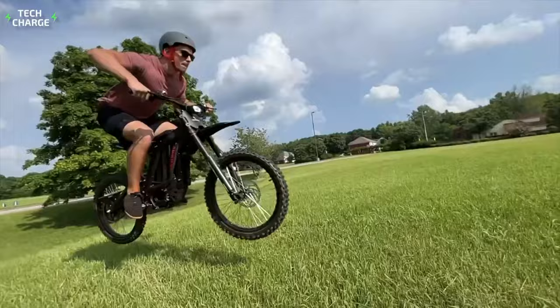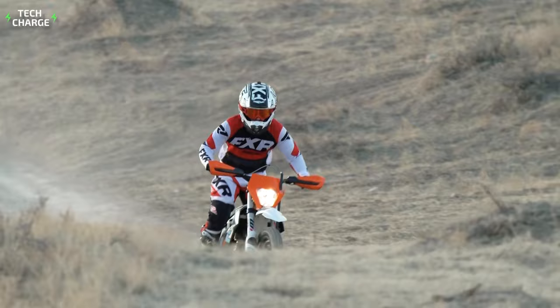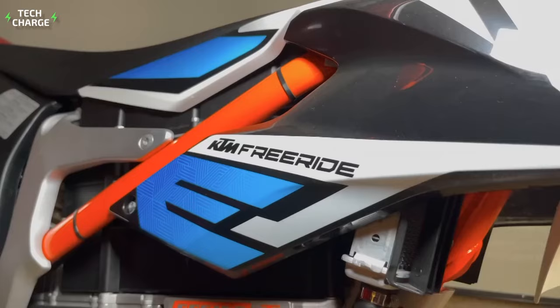Number 7: KTM Freeride EXC. While most other models on this list are produced by relatively unknown names in the business, this one doesn't need a special introduction. The Austrian company has been among the leaders in the motorcycle market for decades, and it specializes in off-road bikes. The Freeride EXC represents the company's take on full electrification, and it surely has a lot to offer.